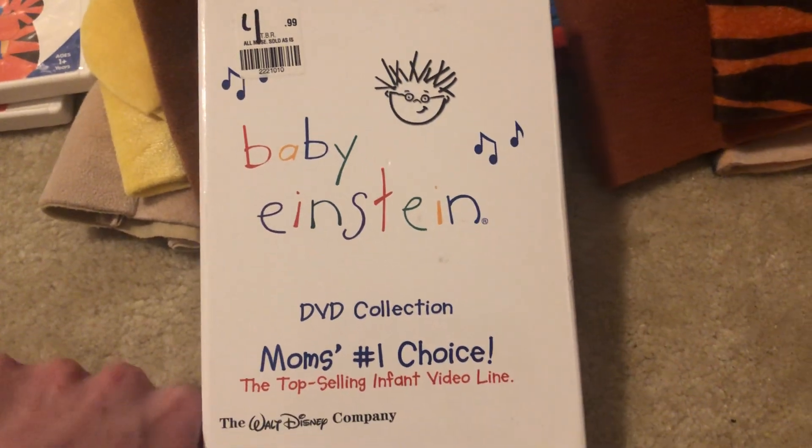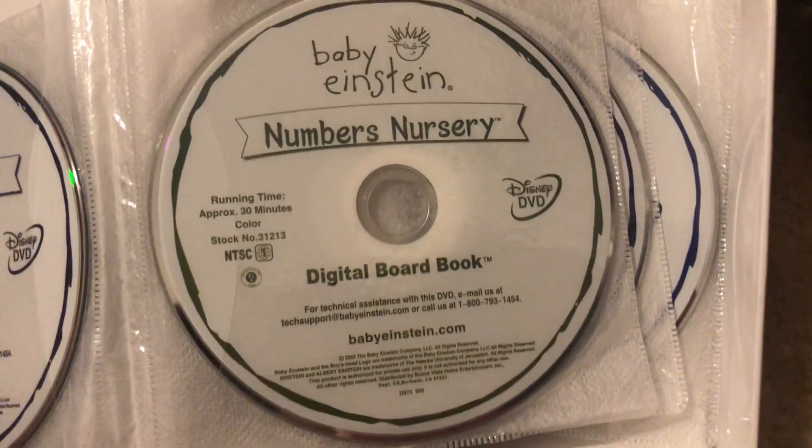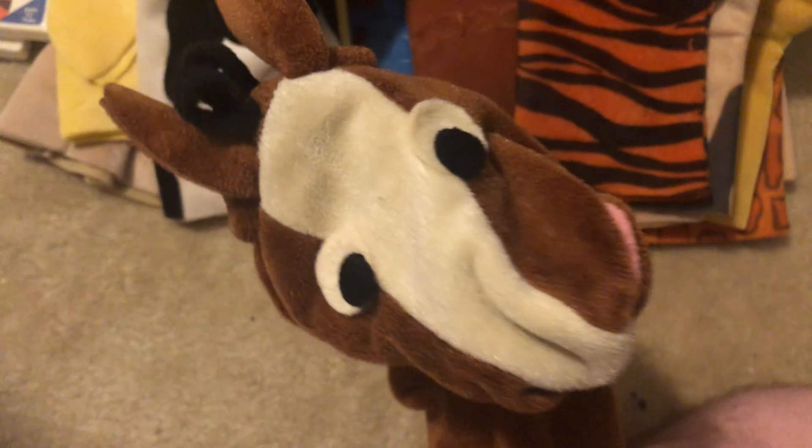Next, we have Numbers Nursery from the 26-disc Baby Einstein collection. Okay, here it is — it's another Numbers Nursery 2004 DVD. Now onto the puppets — I'm gonna review the Kids 2 ones first. First, we have Nathan the Horse by Kids 2, except I gave him L and L eyes.